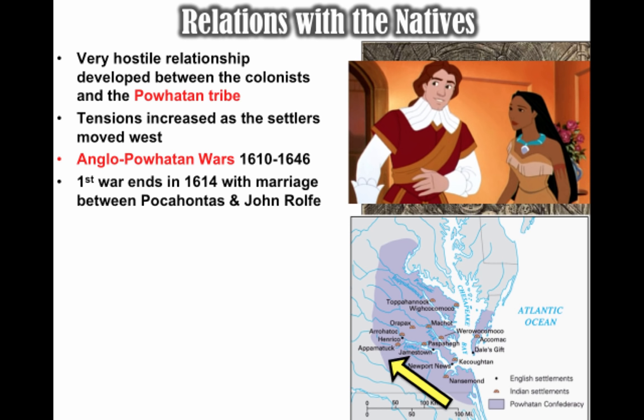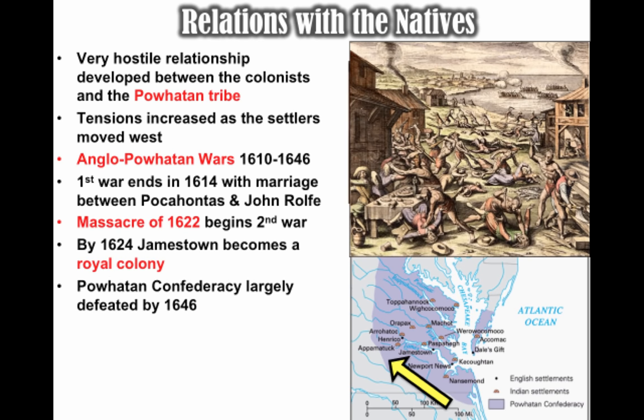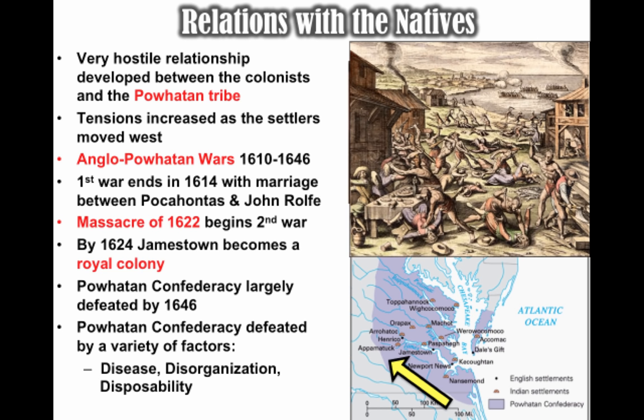This was the first known interracial union in Virginia — peace was temporary. Another war began with the Massacre of 1622, when the Powhatan Confederacy attacked, tired of the continual taking of their land and the decimation of their population by European diseases. Over 300 colonists were killed, about one-third of the population. By 1624, Jamestown becomes a royal colony as the Virginia Company of London went bankrupt. By 1646, the Powhatan Confederacy is largely defeated, largely due to disease which had destroyed the population.